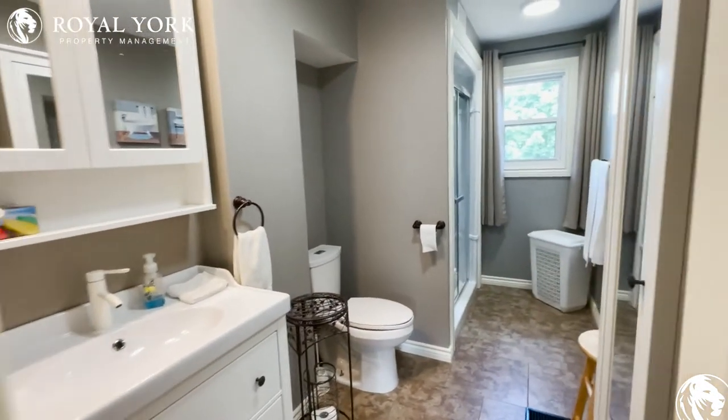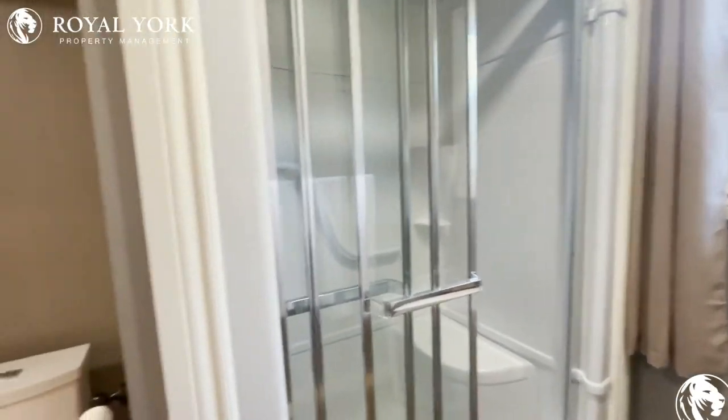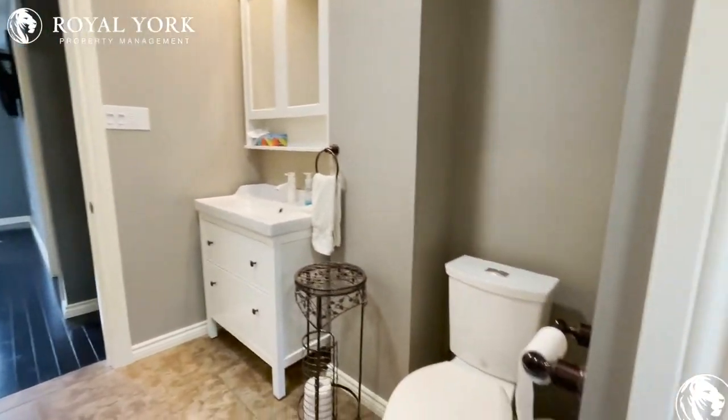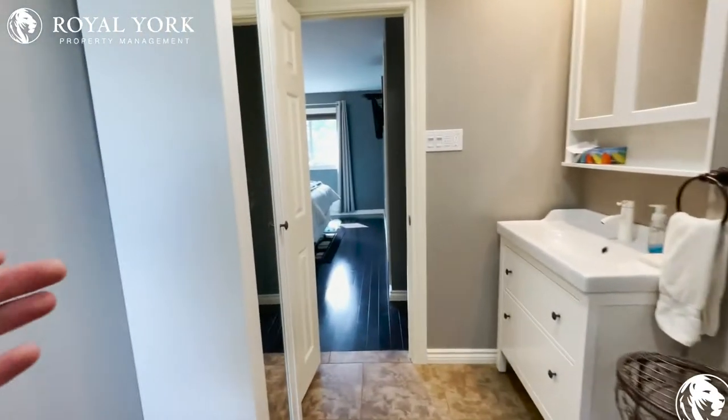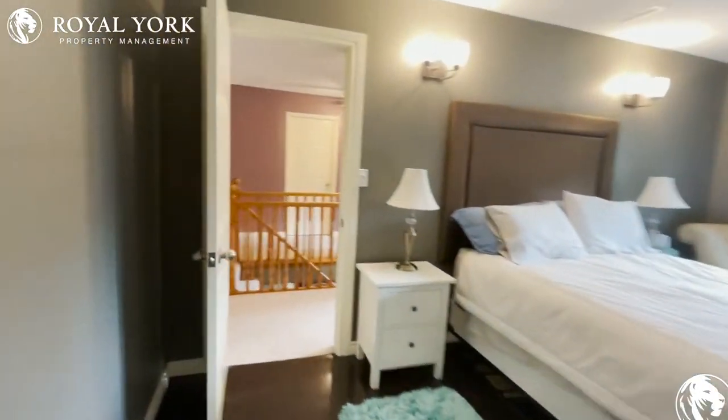Good space in here — you have your stand-up shower just over here to this side, good shelving inside as well, storage below the sink, the toilet is tucked away over here, and additional storage here to my left.